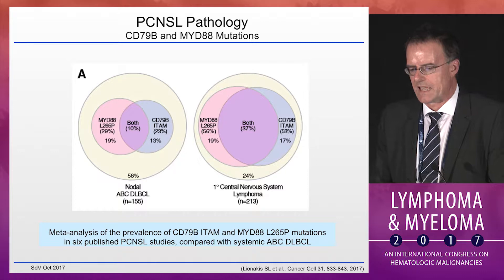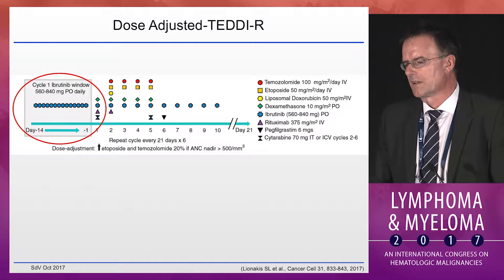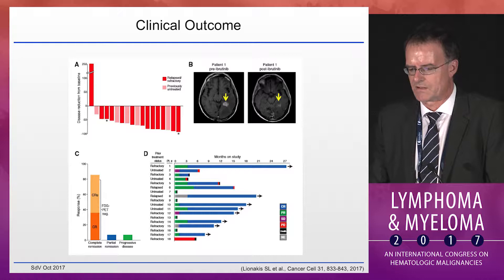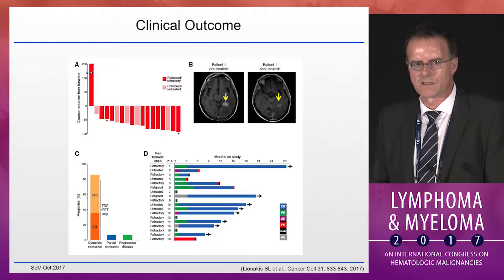The constellation of MYD88 and CD79B mutations that predict response in large lymphoma is very prominent in primary CNS lymphomas. That led to a new trial for newly diagnosed and relapsed CNS lymphoma patients. Without going into the chemotherapy part, I point attention to the two-week run-in period of ibrutinib prior to starting the chemo arm. This was highly effective — most patients responded to ibrutinib alone, with over 80% achieving a complete response. This activity of ibrutinib in CNS lymphoma has been replicated by many study groups.